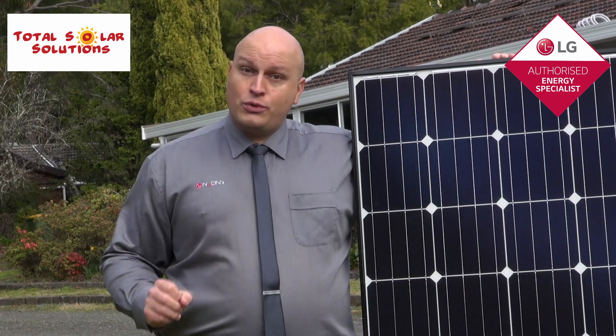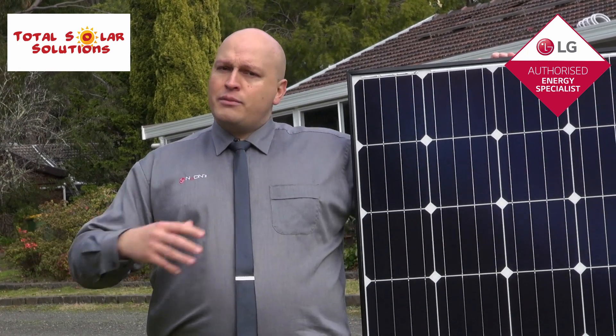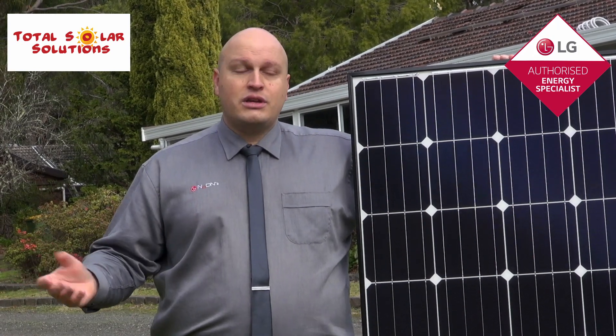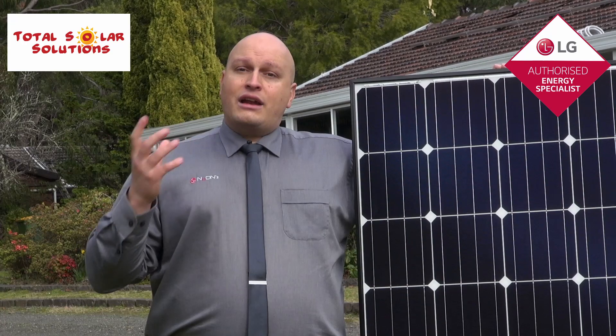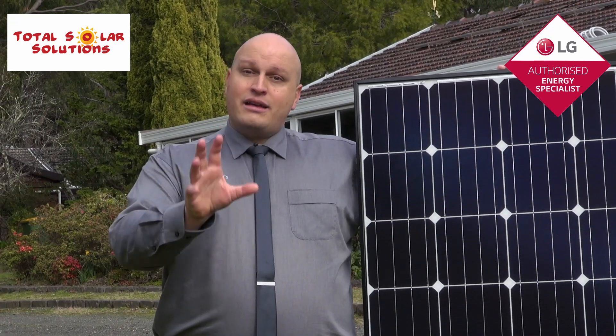Imagine you invested in a 5 kilowatt solar system and within a year it's barely putting out 4.5 kilowatts — waste of time, waste of money. Invest in quality up front and it's going to be a much better return on your investment in the long run.